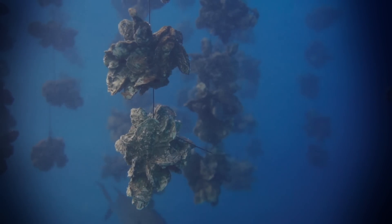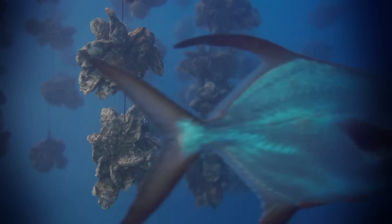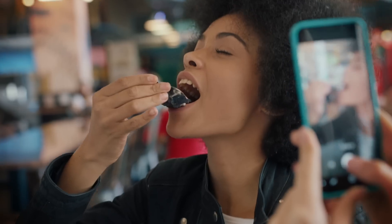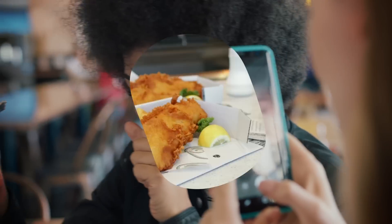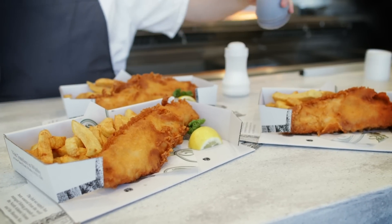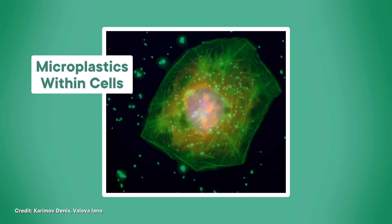When animals ingest microplastics, they get a huge dose of all these chemicals — and animals includes us humans. A final microplastic fragment from our bottle washes towards shore, where it flows through a shellfish farm. It gets ingested by an oyster, which is eventually harvested, shucked, and slurped down by an enthusiastic foodie. Fish, shellfish, and drinking water are the main ways that microplastics end up in us. They've been found in human lungs, blood, intestines, and more.